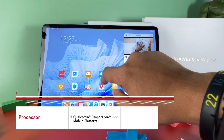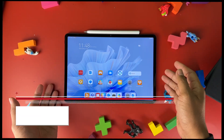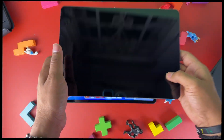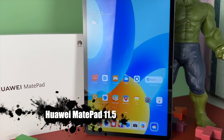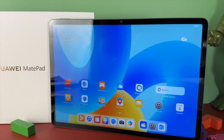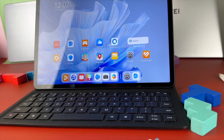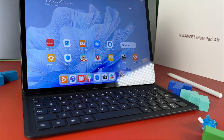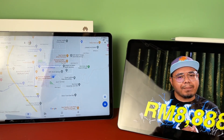The MatePad Air has a Snapdragon 8 Gen 1 Qualcomm chip. But if you say the MatePad Air is too expensive and you have no budget, fear not. Huawei also has its little brother, the Huawei MatePad 11.5, with the same 120Hz refresh rate, the same TÜV certification, the same detachable keyboard, and the same speaker system, but with a Snapdragon 7 Gen 1. Best of all, all these tablets are able to use Google apps — that's super great.